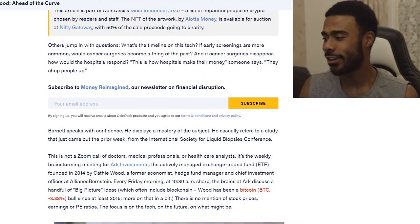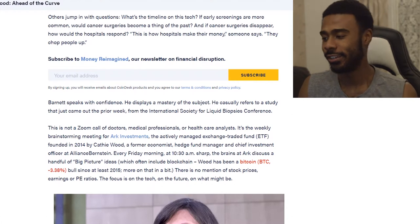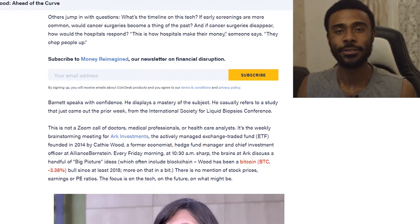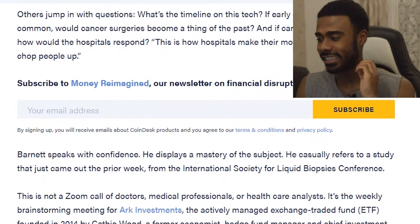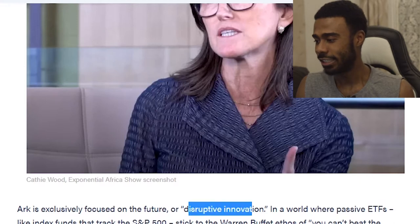Looking at Coindesk, we can see that ARK Investments actively manages these ETFs. It was actually founded by Cathie Wood, who many people are calling the Warren Buffett of our new age of investing. She believes investing in big picture disruptive innovation is really the future.